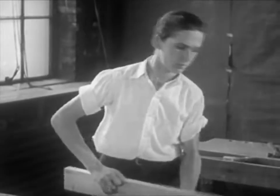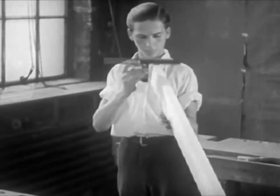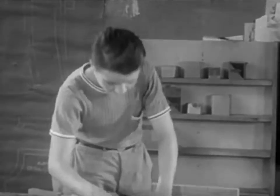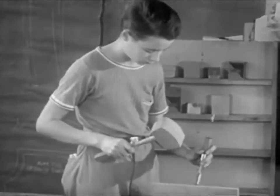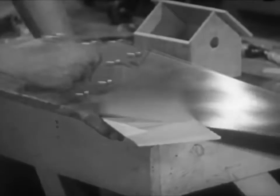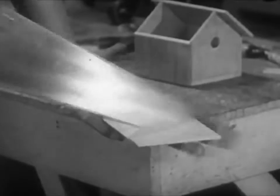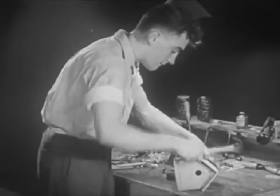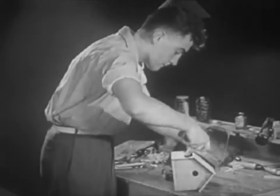It is the use to which you put the tools that counts, and this requires training of the mind. Learn to read and interpret drawings, the language of construction, and develop your ability in mathematics. The sciences you study in school will also be a help to you. Spend as much time as possible in your own woodworking shop at home. Use your spending money to build up a set of tools and to buy material with which to work. If you can make woodworking a successful hobby, you have a good chance to make it a successful occupation.